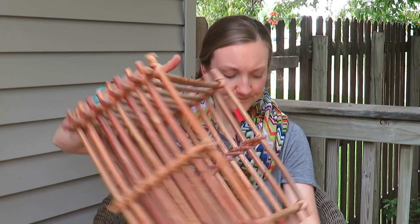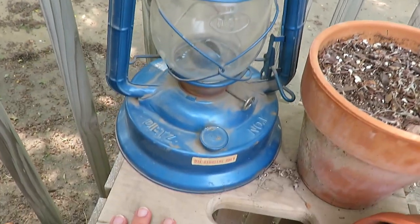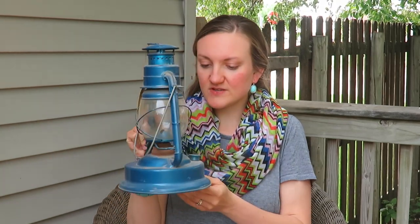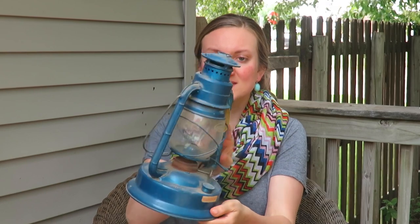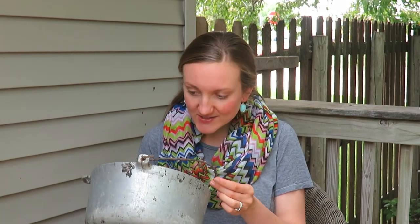At the same place I got the jeans, I got this kerosene lamp. I want to use it to decorate, not as an actual lamp. It had five dollars on it and I paid full price since I had already asked for a deal on the jeans. It's a Dietz brand — it's blue — and I don't know if I'll spray paint it or not, but I thought it'd look really cute out here on my little patio.